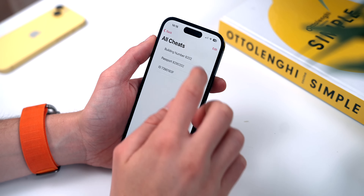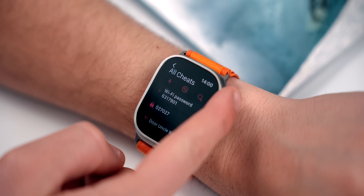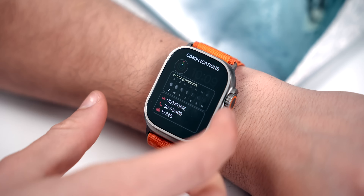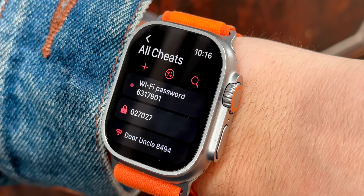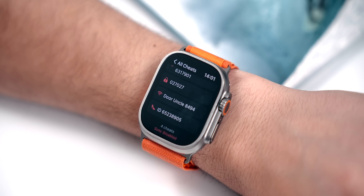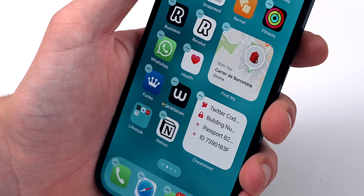You can add a cheat sheet on your iPhone and it will sync directly on your Apple Watch, or you can do it directly on your Apple Watch using your voice or the actual keyboard. The most useful part is that you can add a specific cheat sheet to a complication on your watch face, so every time you raise your wrist you'll see that number. You can also add it as a widget on your iPhone. It's a free app, so if you forget things all the time, you know what to do.